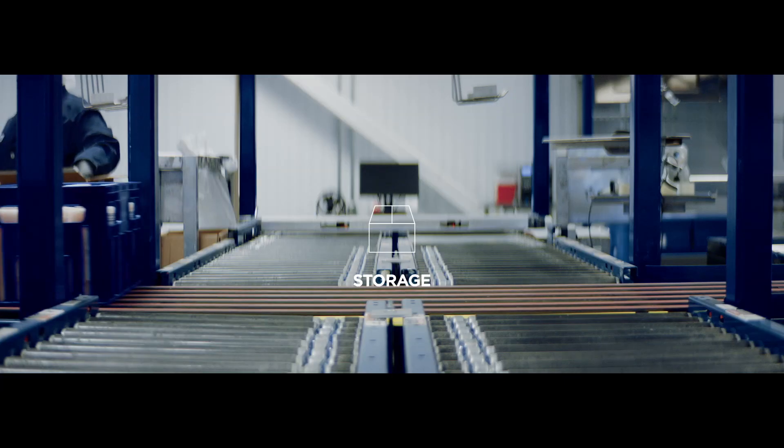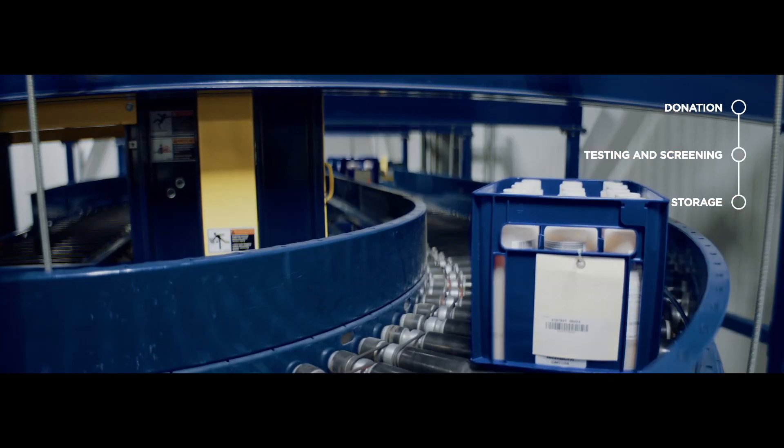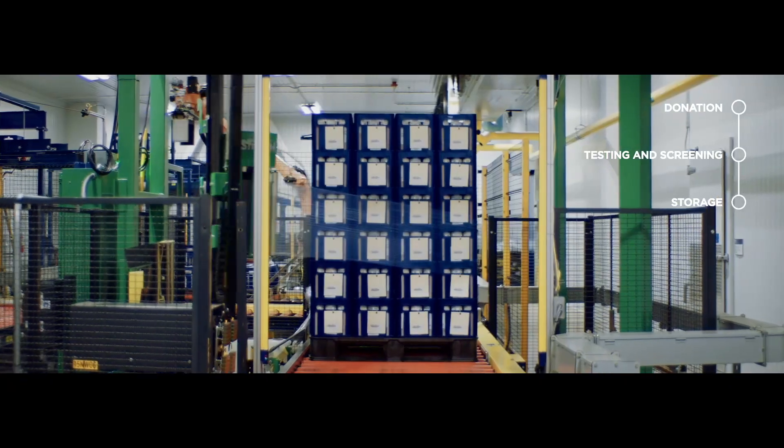At the same time, we send the plasma units to a climate-controlled warehouse where they are held for a minimum of 60 days to ensure plasma remains safe to use.